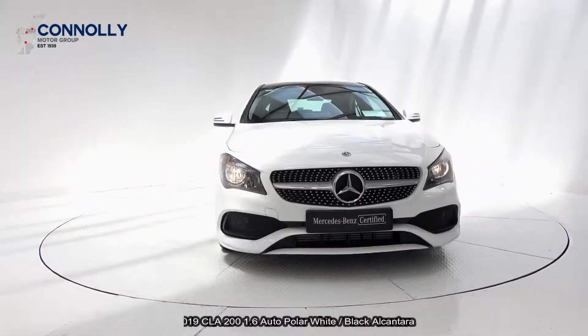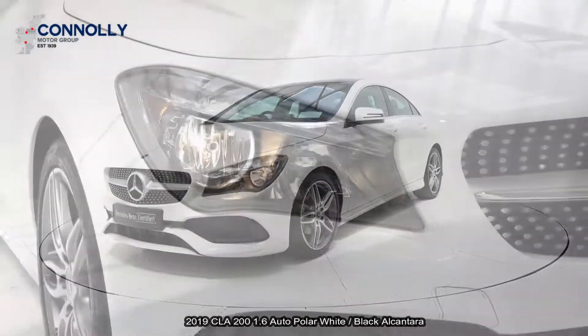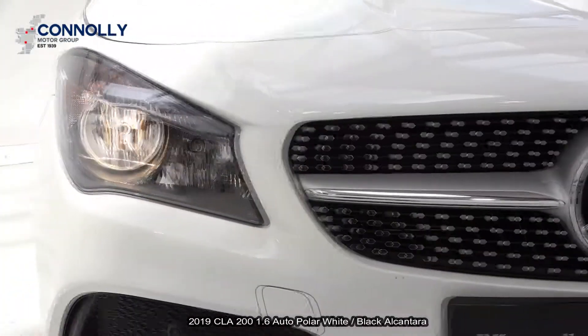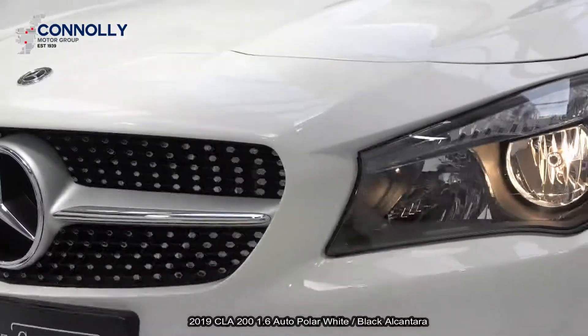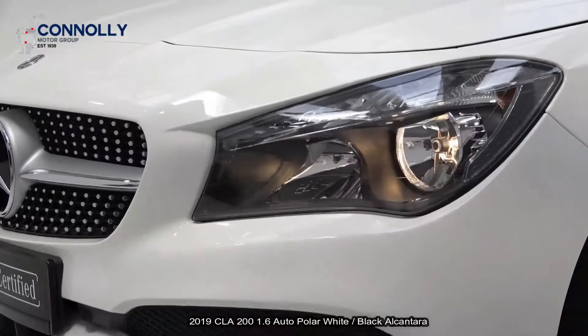front parking sensors to go with your colour reversing camera, chrome diamond pin front grille, complemented with 18-inch AMG multi-spoke alloys, ventilated brake discs together with your Mercedes-Benz brake calipers.